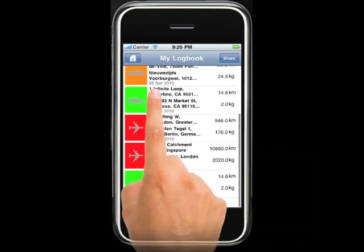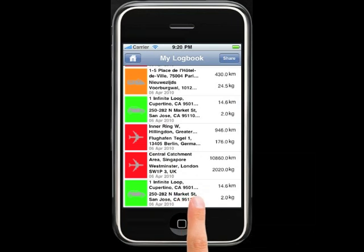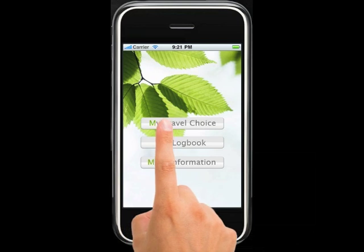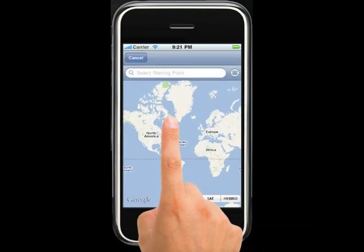With the logbook, track your trips and emissions over time. You can also use Green Travel Choice to plan your upcoming trips.